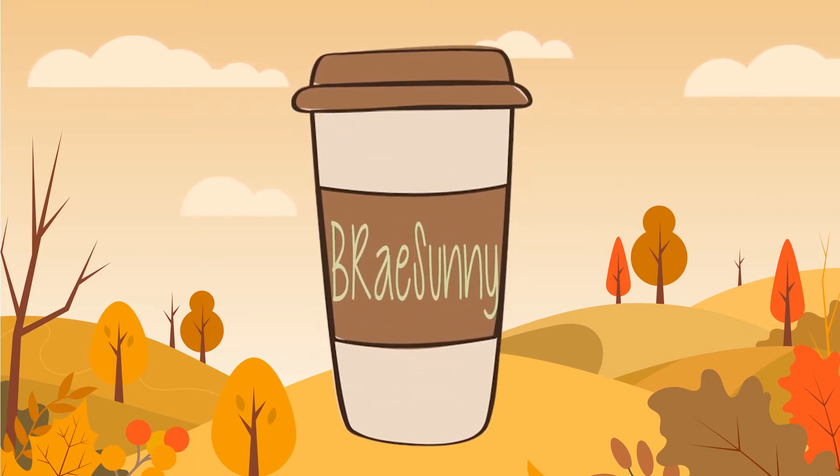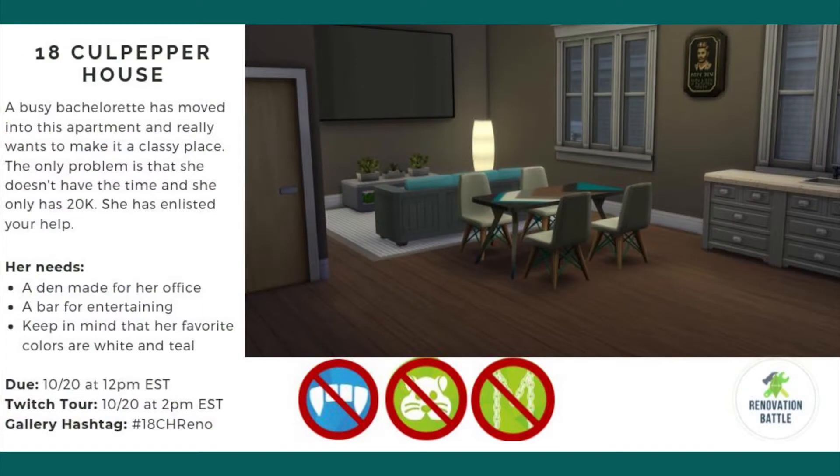Hey, Sim Rays here with another renovation battle. Today we're doing another one of Havana Sims' renovation battles — we are renovating 18 Culpepper House.